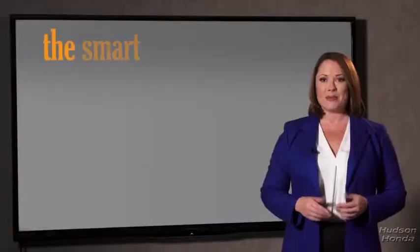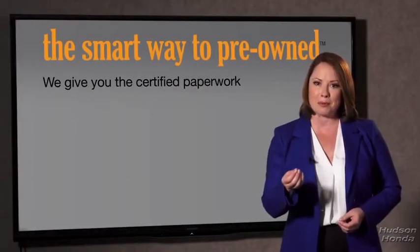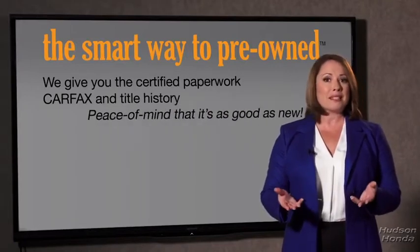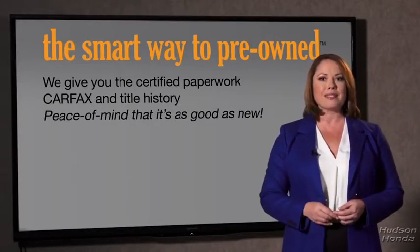besides the great price I got, is that I know I bought a good car. Why should you worry if the odometer's been rolled back, or you're the victim of a salvaged or rebuilt vehicle, or a washed title? We give you the certified paperwork, along with the car facts and the title history, providing you with the peace of mind that your certified pre-owned is as good as new.